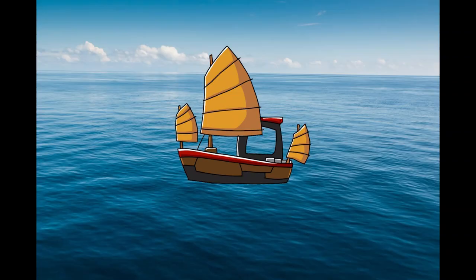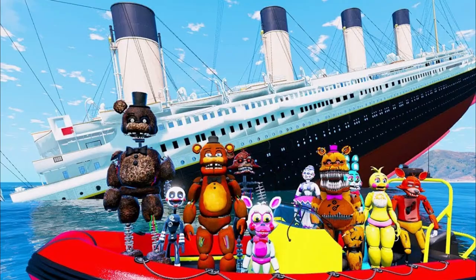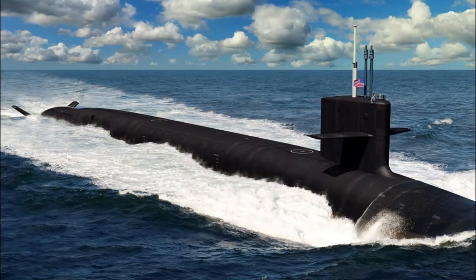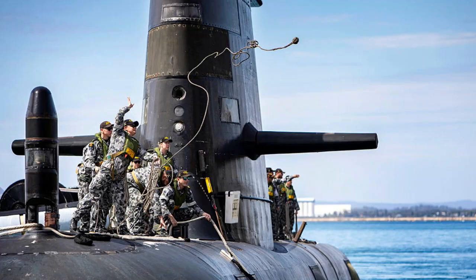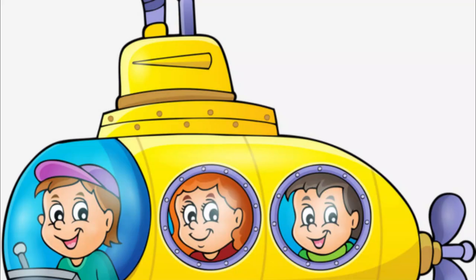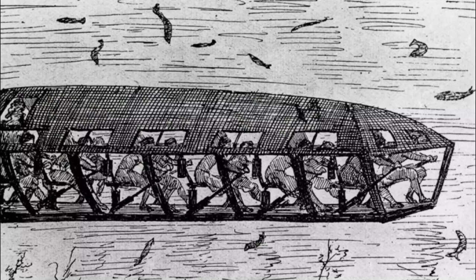Submarines. They're one of those things everybody knows of, but not much about. They're boats that go underwater, and not in a Titanic kind of way. What else is there to know? Well, there are many questions that can arise from the concept, such as: what if a submarine sinks? Do submarines have lifeboats? How do submarines dive? Will I answer these questions? Probably not, but it's still good to think a few thoughts every now and again.